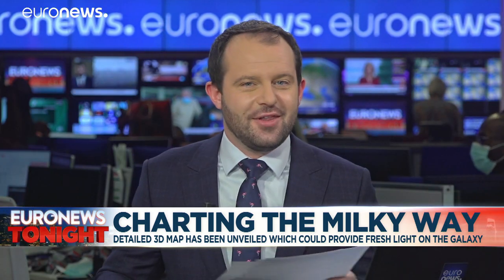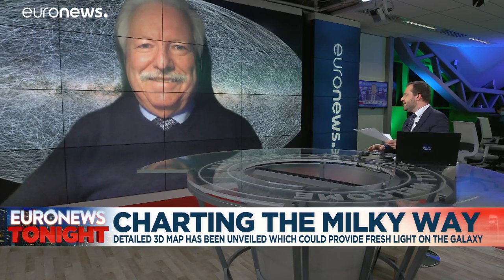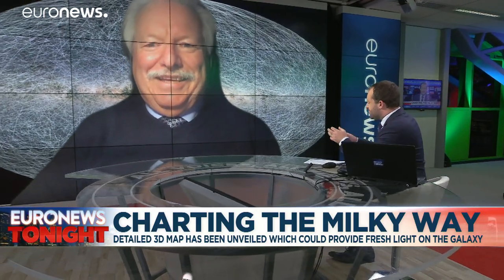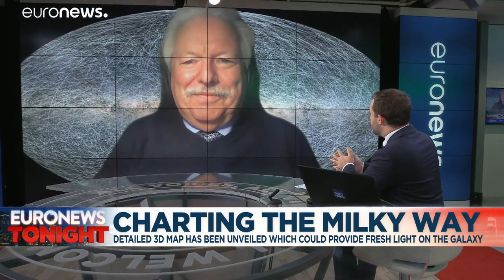For more on this I'm joined by Professor Gunter Harsinger, the Director of Science at the European Space Agency in Spain. Thanks so much for speaking with us.